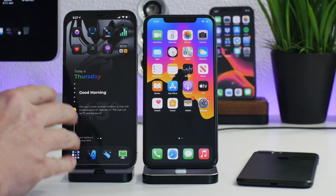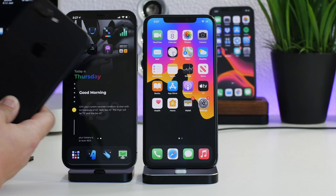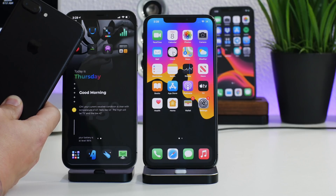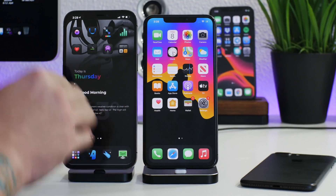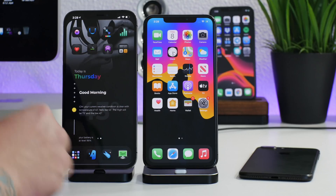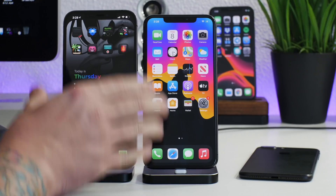Starting with older devices — iPhone X and older, so iPhone X, 8, 8 Plus, 7, 7 Plus, basically A11 chip and older. If your iPhone has an A11 chip or older, you can jailbreak with checkra1n. checkra1n is a computer-based boot ROM exploit jailbreak, so you need a computer. It's a semi-tethered jailbreak and one of my favorite jailbreaks of all time. Those older devices can be jailbroken all the way up to 14.4.2, since it's an unpatchable jailbreak — those devices are forever jailbreakable.